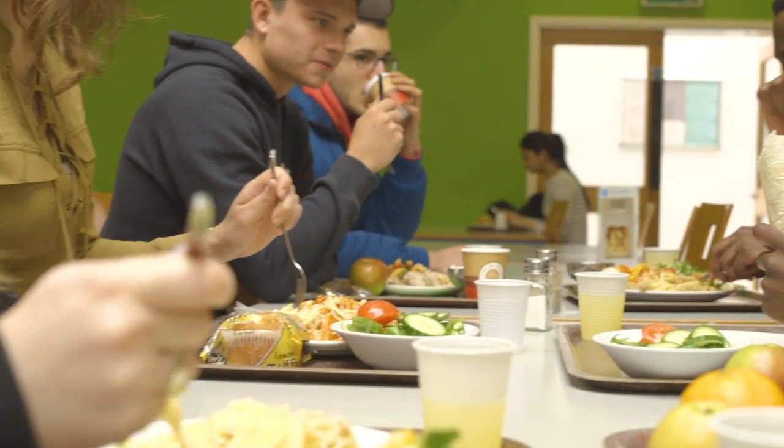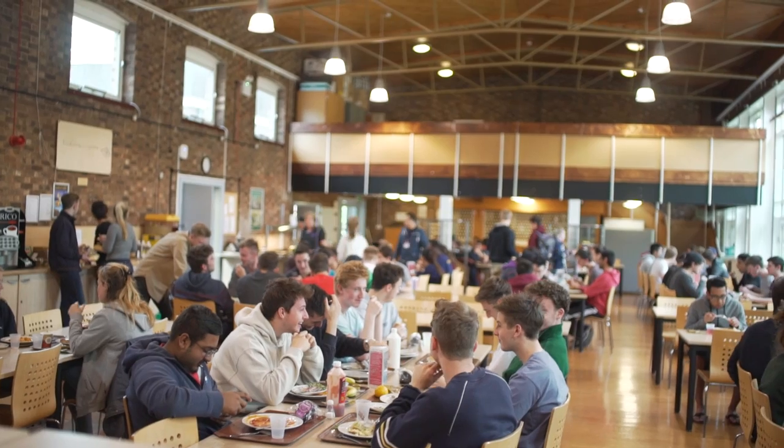Catered accommodation on the other hand means you never have to worry about cooking, as you'll get all your meals provided. The dining halls are great as they are such social places — two or three times a day you can come here, enjoy a hot meal and catch up with friends. It's just one of the many elements that make up Loughborough's unique hall spirit.